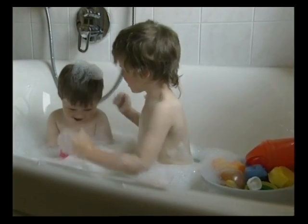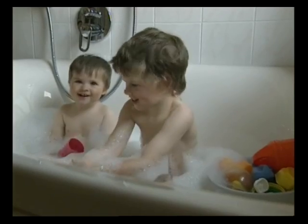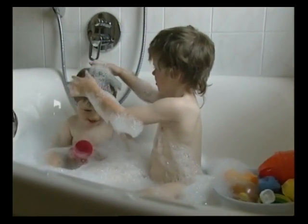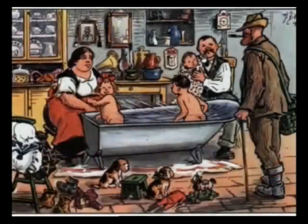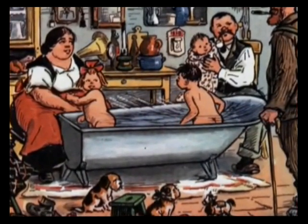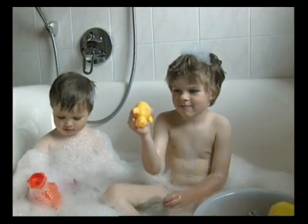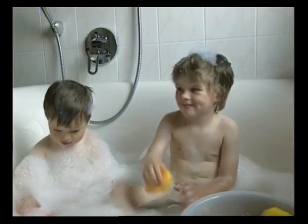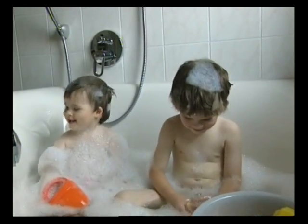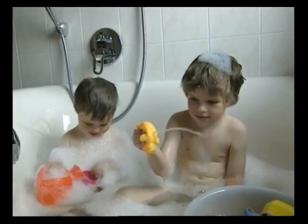An evening bath — a delight for two. In their grandparents' and great-grandparents' time, this was only possible once a week at the most. A zinc tub filled with water in the kitchen had to suffice for the whole family. Today, Germans spend about 36 percent — that is over one-third of their drinking water needs — on their evening baths or shower fun.